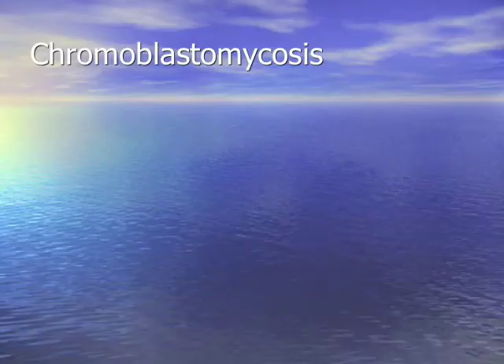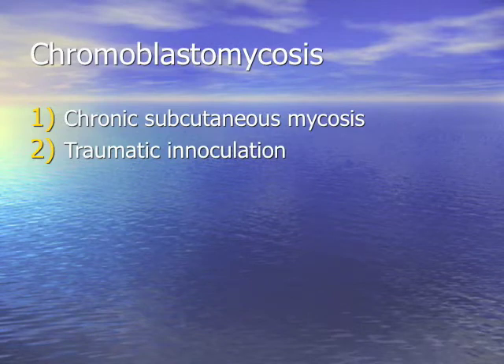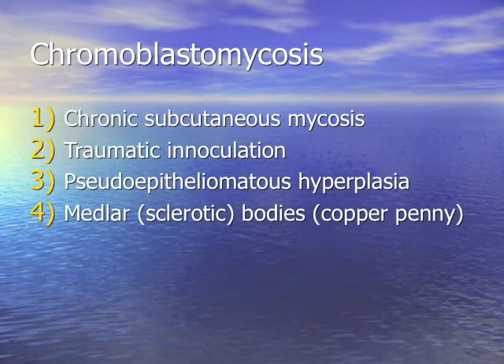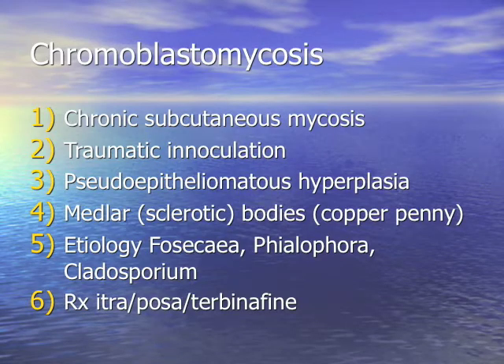Back to chromoblastomycosis: chronic subcutaneous mycoses. This is a clinical diagnosis involving traumatic inoculation. When you see that term in a pathology skin biopsy, it usually means fungus — blasto or chromoblasto — with pseudoepitheliomatous hyperplasia. Don't forget those classic medlar bodies, sclerotic bodies, copper pennies. The causative fungi have weird names: Fonsecaea, Phialophora, Cladosporium. Chromoblasto is the clinical name. Treatment: itraconazole, voriconazole, terbinafine.